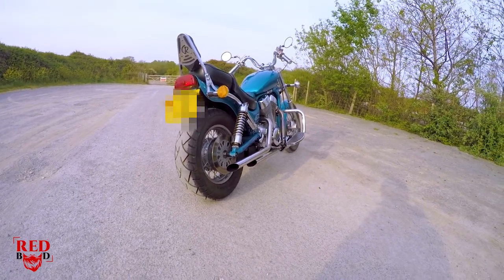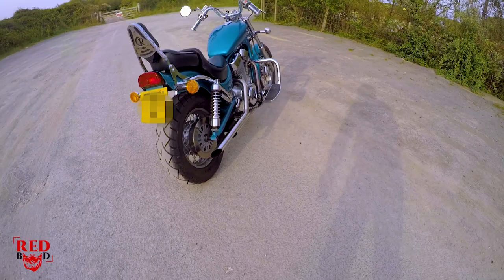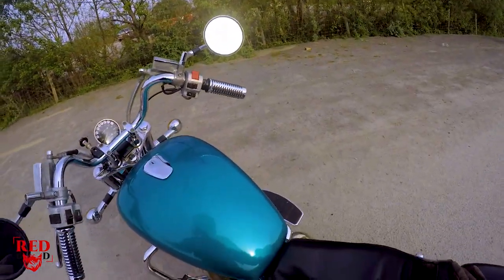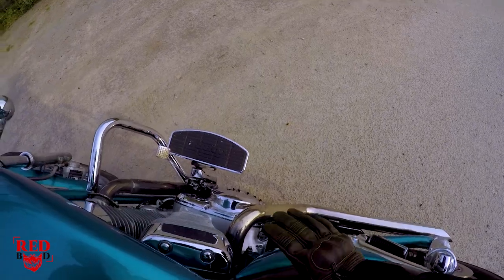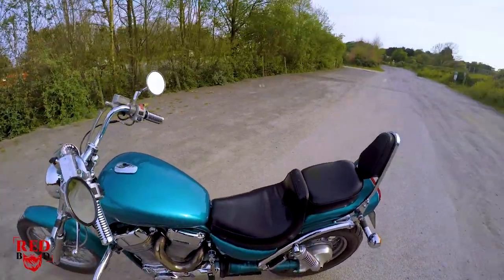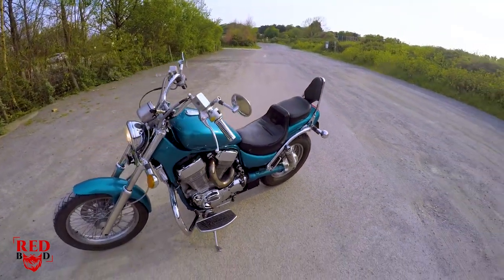We do have baffles in the pipes at the moment. I'm going to take them out in a day or two just to see how she sounds and how she rides. I don't want it to be obnoxious, but it'll be interesting to see.